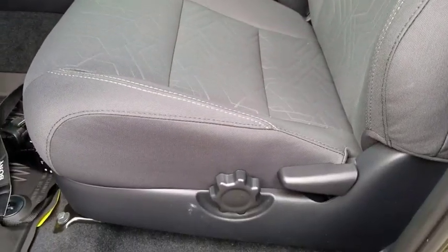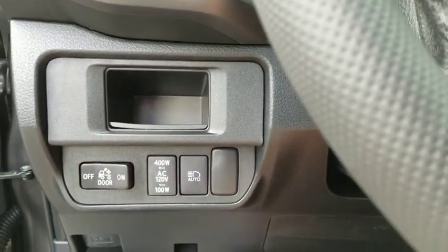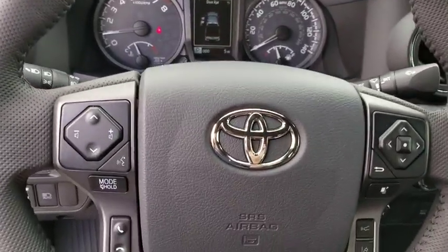Power windows, compass, security system, trip computer, panic alarm, tachometer, remote keyless entry, brake assist, overhead console, front bucket seats, front reading lamps, and tilt steering wheel.